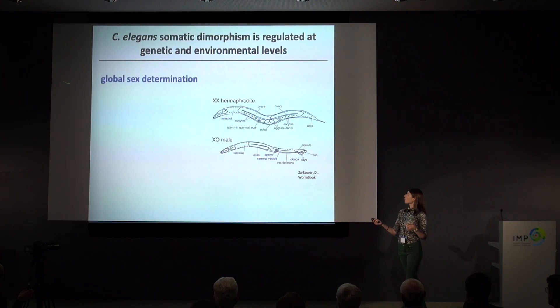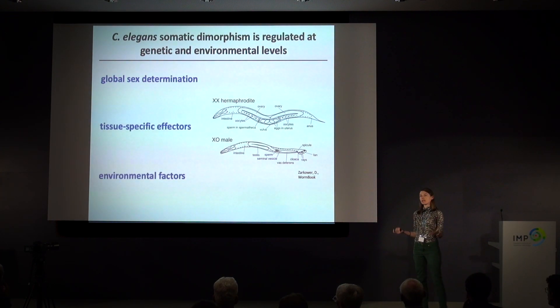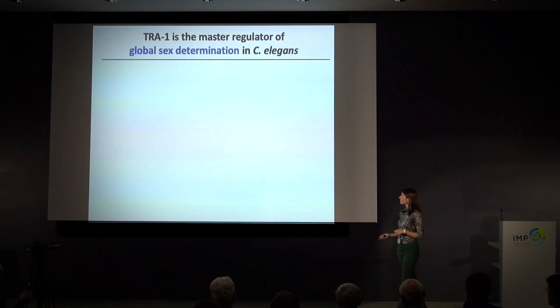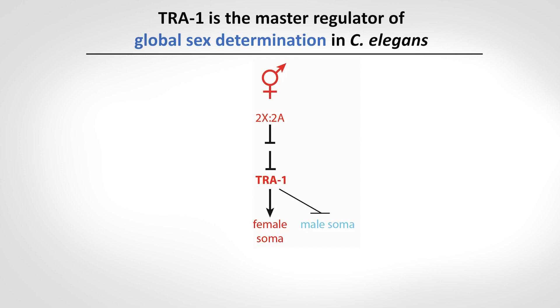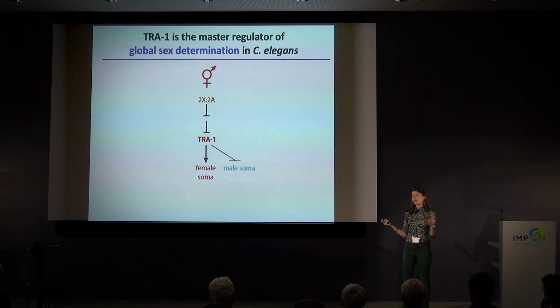Today I'm going to tell you about work I've done on the global sex determination pathway in C. elegans, tissue-specific effectors, and the role that environmental factors have in specifying how the nervous system develops sexually dimorphically. The global sex determination pathway in C. elegans was described over 40 years ago. Basically, this pathway measures how many X chromosomes you have — which differentiates between hermaphrodites and males — and through a series of genetic repressive interactions culminates in a transcription factor called TRA-1. TRA-1 is expressed in hermaphrodites to promote female fates in the soma and to repress male fates. Although TRA-1 has long been known as the master regulator of sex determination in the soma, we actually know very little about the characteristics of its expression.